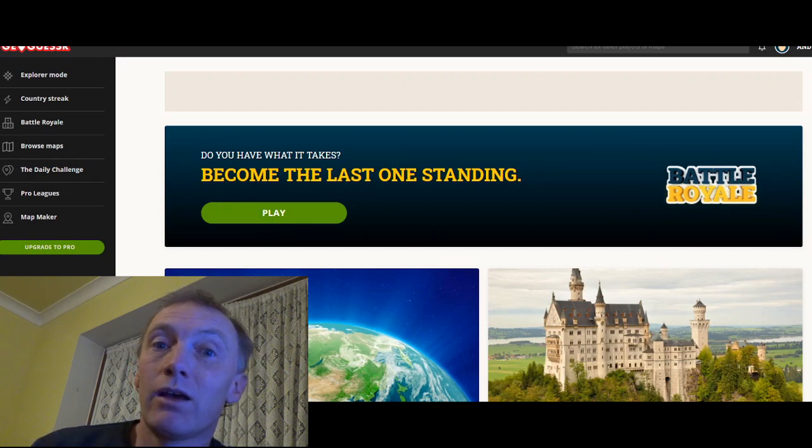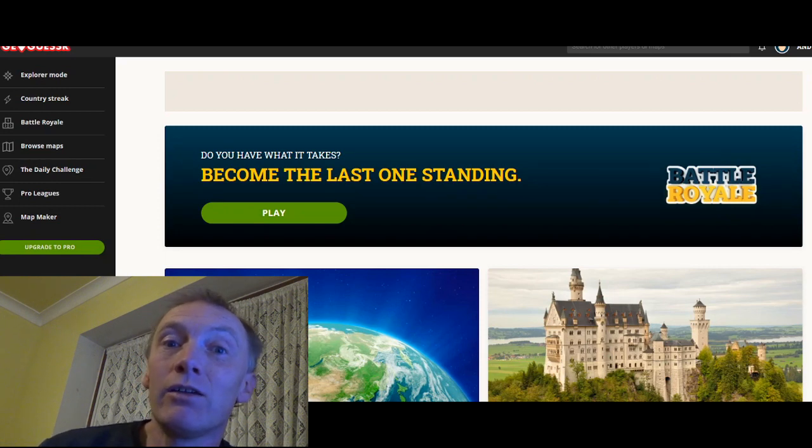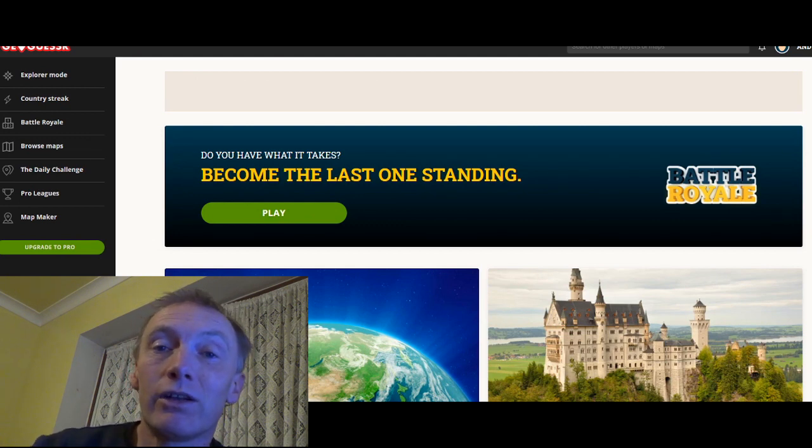These games can be played in the entire world, so it could be anywhere, or they can be played in certain countries — it depends what maps people have made. Today we are going to do the Wirral Peninsula. So for five rounds it's going to put us on Google Street View at some place on the Wirral Peninsula, and we're going to have to find out where it is. You can play along — you can go onto the website and have a go yourself.